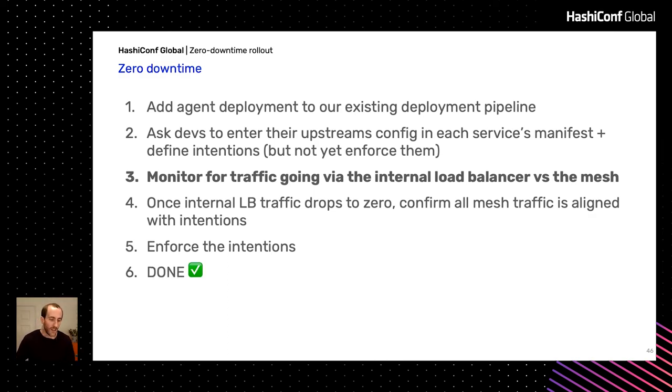We've adopted Consul. It did take about six weeks to get to 30% migration, but with a large number of services and teams there's a long tail that gets caught up as part of usual maintenance cycles. Once we hurry through the rest, we'll enforce intentions and the mesh is up and running. That was our journey with Consul — I hope it's been helpful. Thank you very much.